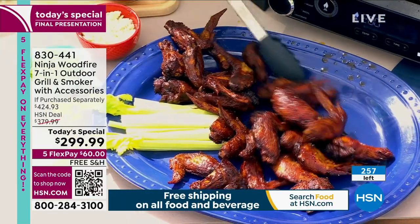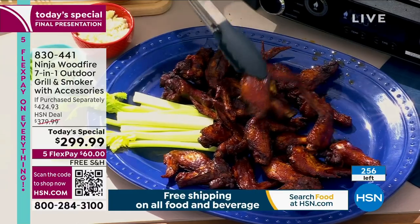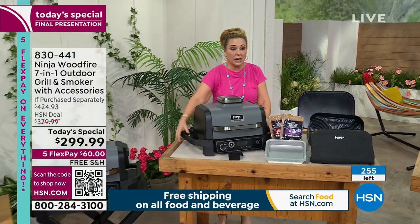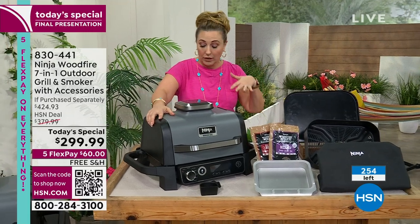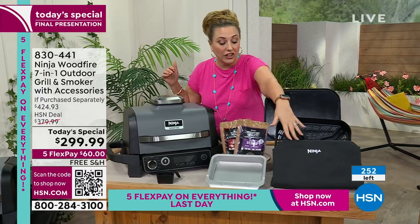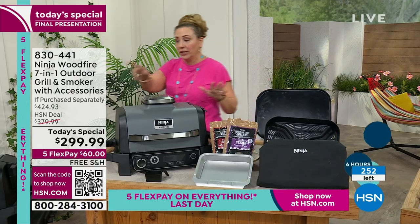Also, can I just say this is pretty portable? So if you're bringing it to a friend's house, mom's house, dad's house, mother-in-law, father-in-law, bestie — this is only 36 pounds. You can lift this up, put it in the car, take it somewhere. You plug it in, you put in the pellets — pellets included, cover included, everything you see here to bake. It is all included.